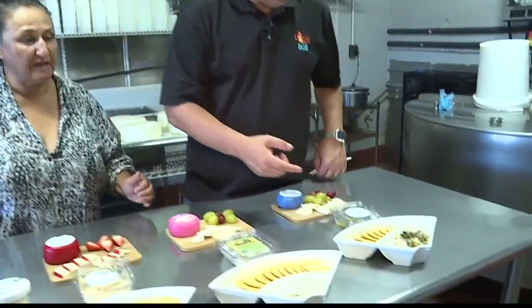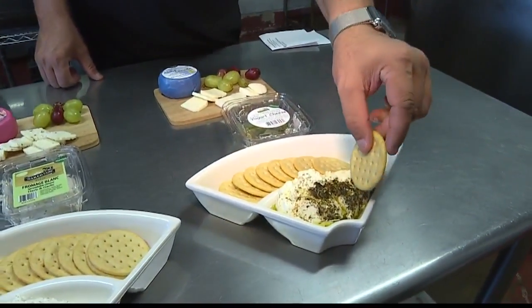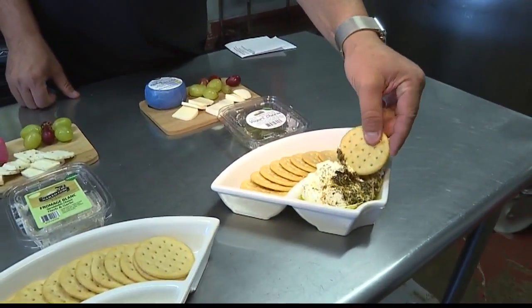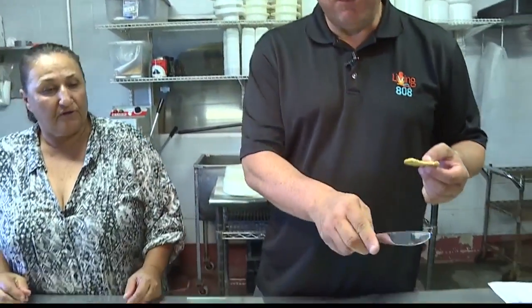What do we have here first? This is our labna — our yogurt cheese. It's a Middle Eastern style cheese. We make our own yogurt with live cultures, press the water out to make a really thick cheese spread, and then dress it with olive oil and herbs. It's pure yogurt — very healthy for you.